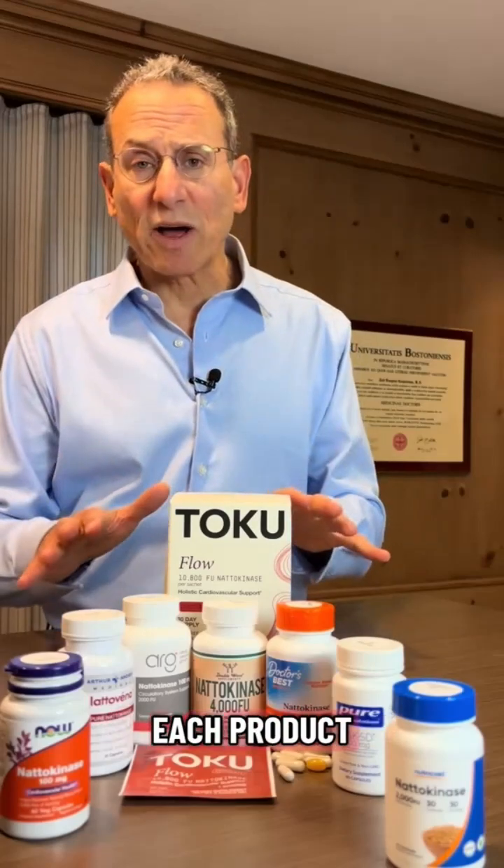If you'd like more details about each product, as well as more information about nattokinase, you can see our full nattokinase supplements review on ConsumerLab.com if you're a ConsumerLab.com member.